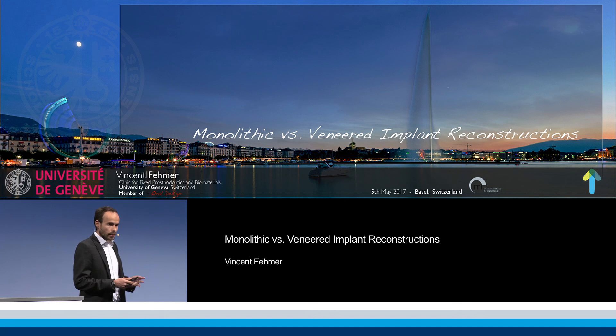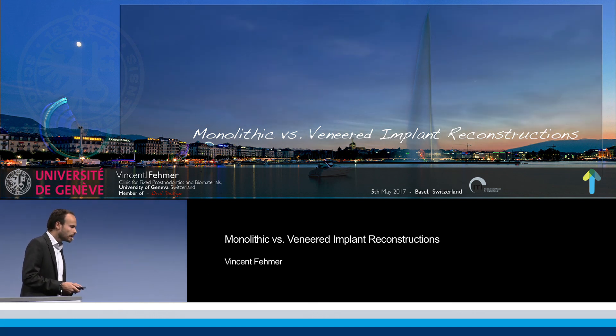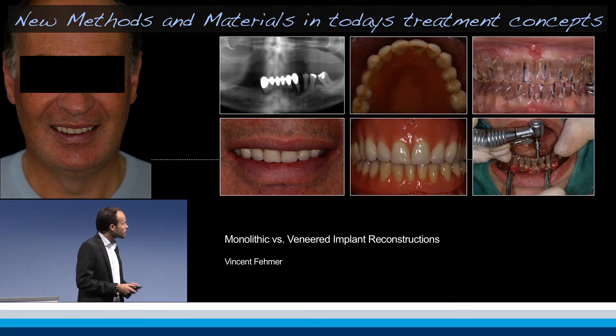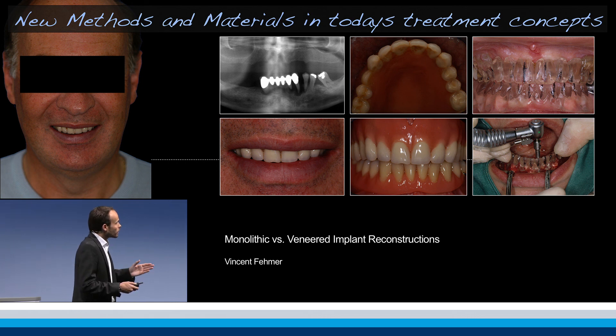To address this with pictures and in detail, I want to share one case we did some years ago — a quite complex case. The patient, after many years of wearing removable reconstructions, decided finally he wanted to move on to something fixed, getting close to his retirement and really wanting to take the best out of his lifetime.